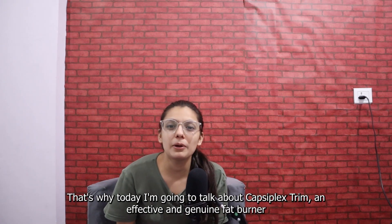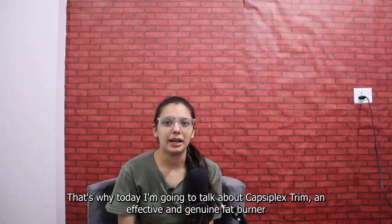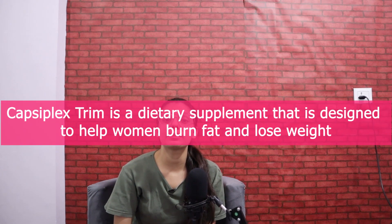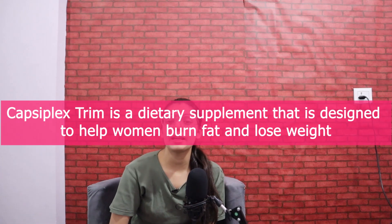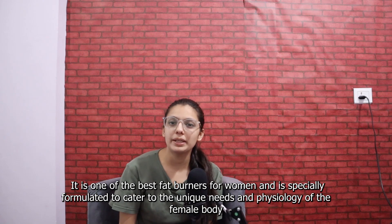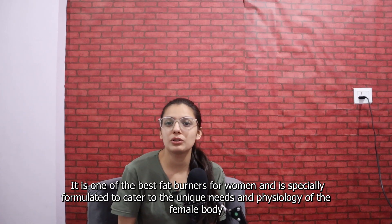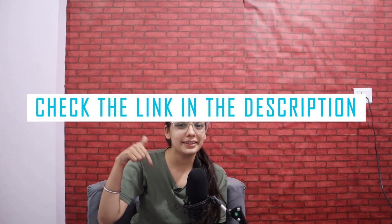That's why today I'm going to talk about Capsiplex Trim, an effective and genuine fat burner. Capsiplex Trim is a dietary supplement that is designed to help women burn fat and reduce weight. It is one of the best fat burners for women and is specially formulated to cater to the unique needs and physiology of the body. Check the link in the description.